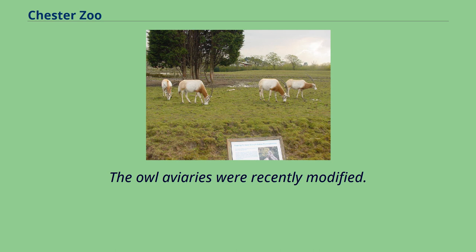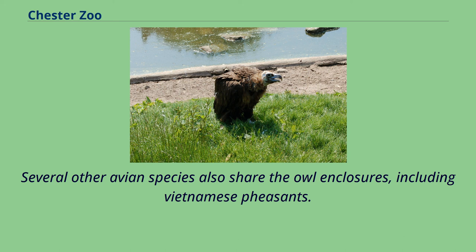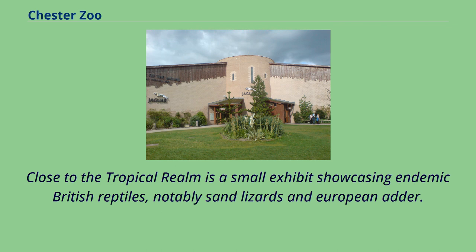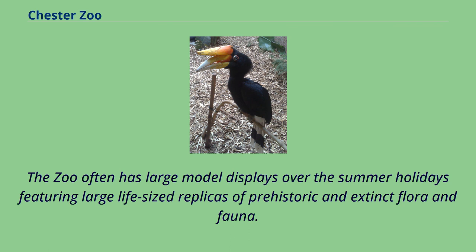The owl aviaries were recently modified. Several other avian species also share the owl enclosures, including Vietnamese pheasants. Alongside the Arara lawn is a set of recently refurbished aviaries housing various species of Asian songbirds and pheasants. Close to the Tropical Realm is a small exhibit showcasing endemic British reptiles, notably sand lizards and European adder.